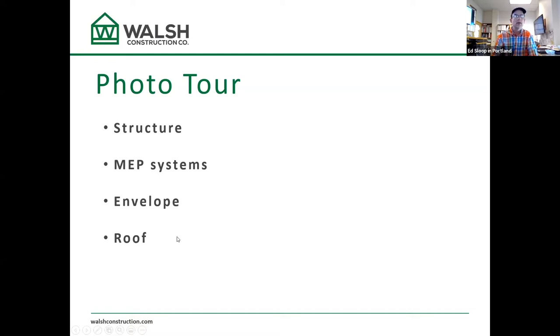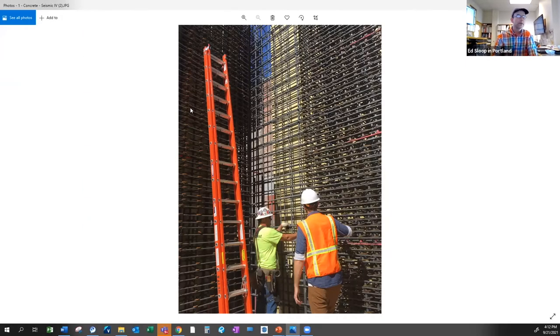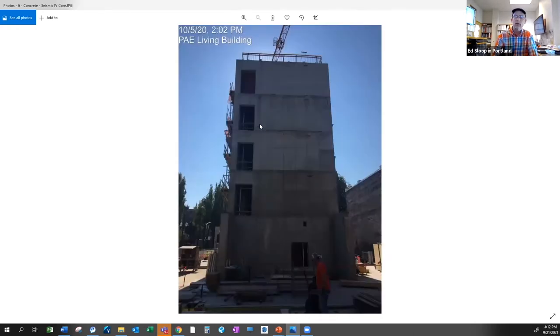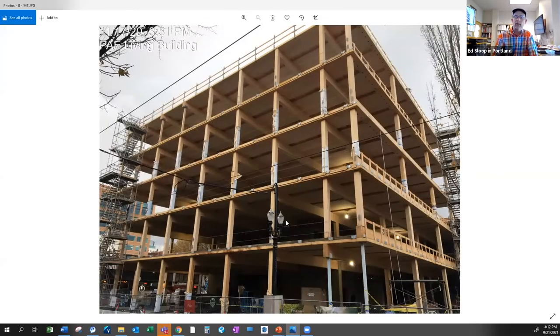Starting with the structure — this is a seismic bubble floor with lots of rebar and concrete. We wrapped a wood building around it. It's a CLT and glulam mass timber building around this concrete core, all FSC lumber. That's what the frame looked like when it was complete.